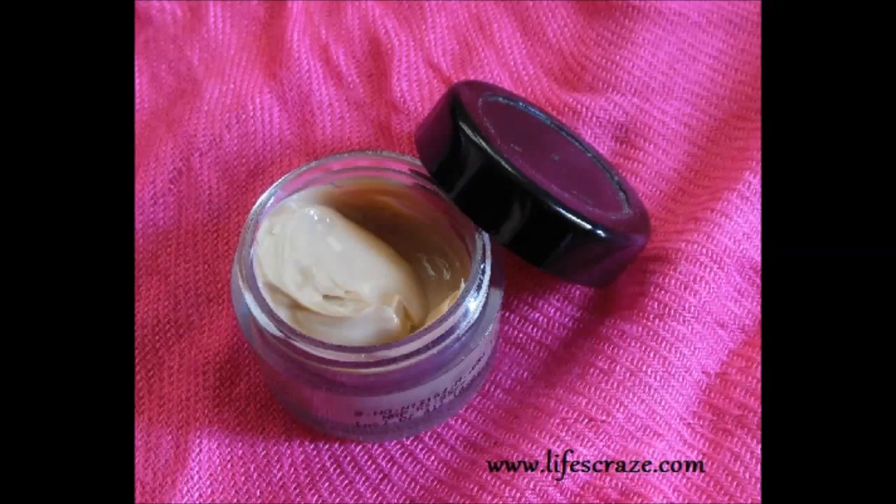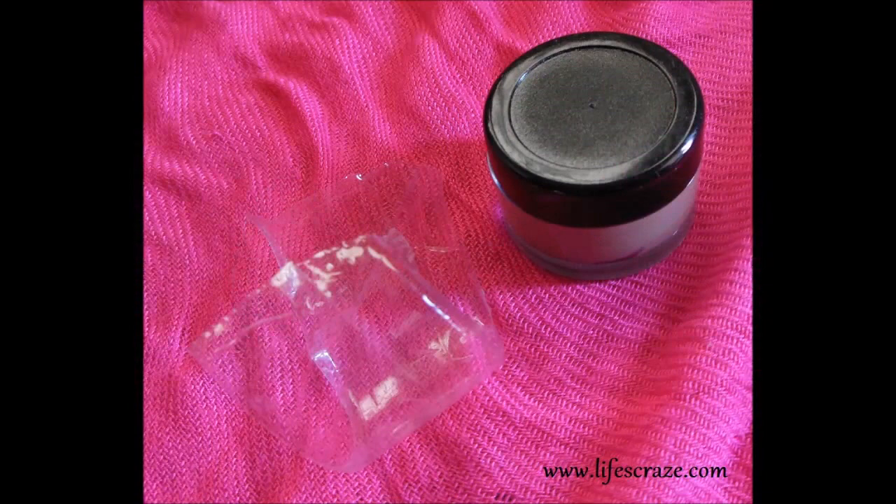I thought I got the wrong product and checked my shopping history once again, but no — I got the right product, just without a sticker. I can't show you the sticker which is supposed to be on the lid. This lip cream comes in a tub packaging which isn't hygienic at all. I totally hate lip creams in tubs since I need to dip my finger in it to apply it to my lips, and if I need to reapply, I have to dip the same finger in again — which is not hygienic at all. I recommend taking out the required amount in one go.